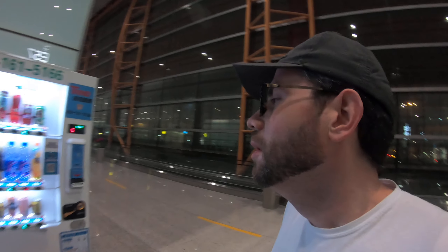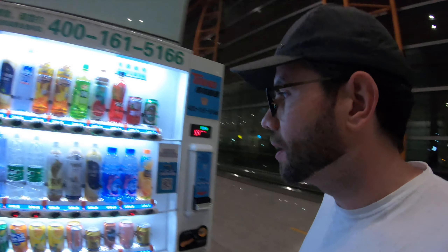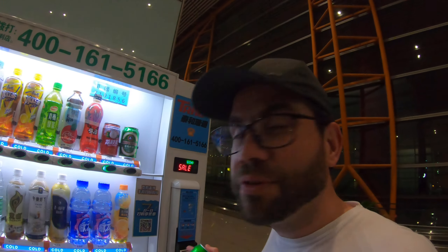Especially during midnight — after 12 o'clock all the stores at the airport are closed, except for the Starbucks and Costa Coffee. But if you want a cold drink, you should have some change, as 100-yuan bills are not accepted. Thanks for watching — see you in the next video, bye bye!